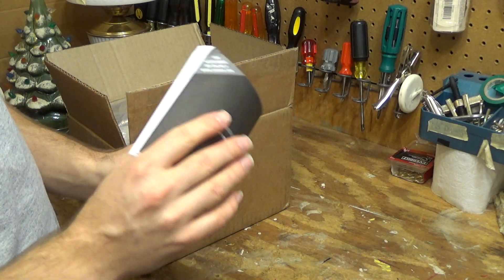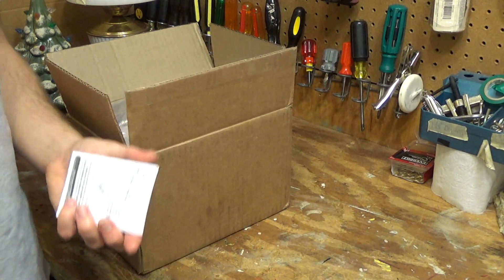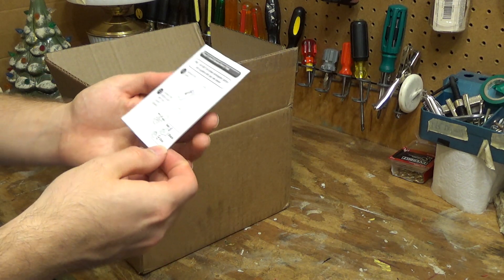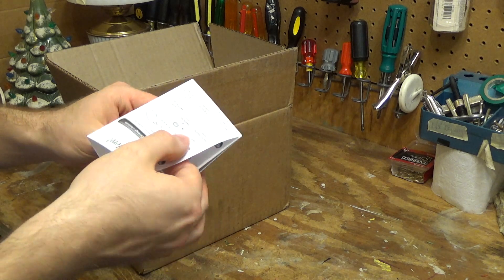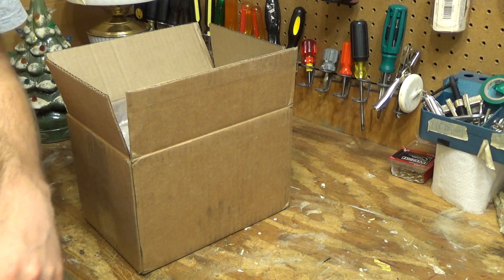It's actually a single language manual - I thought it was thick enough to have two languages in there. And we have the quick start guide. I'm not going to open that up because it's going to take forever to close it again.